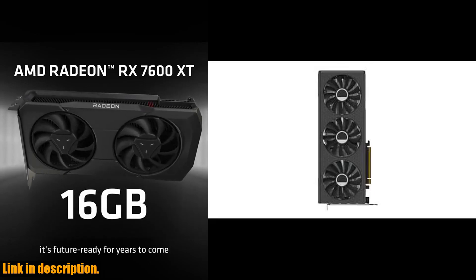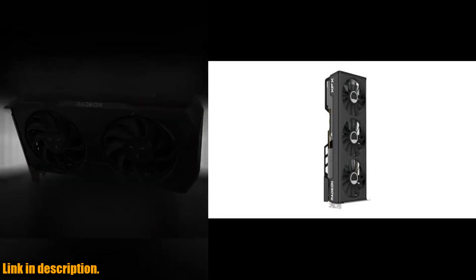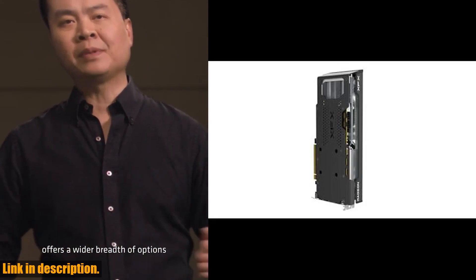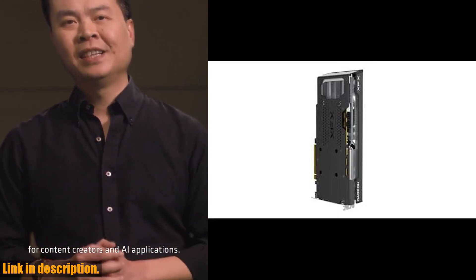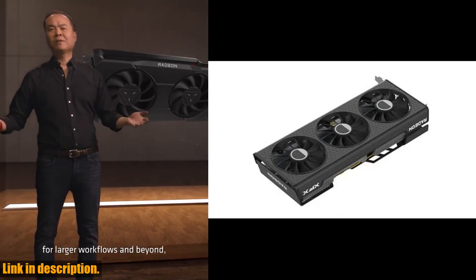This powerhouse of a graphics card is equipped with a massive 16GB GDDR6 memory and the cutting-edge AMD RDNA3 RX 7600 XT chipset, making it perfect for handling the latest and most demanding games with ease.